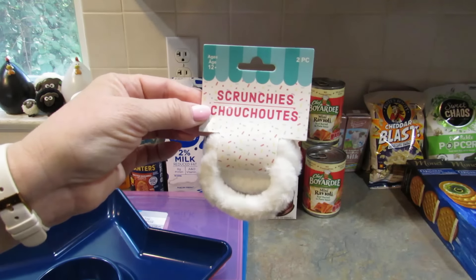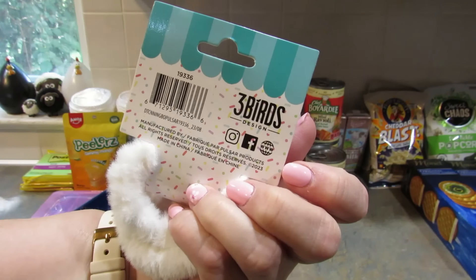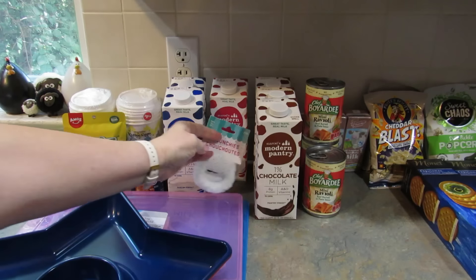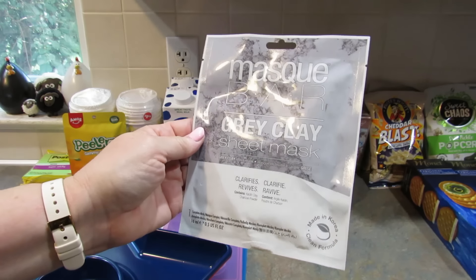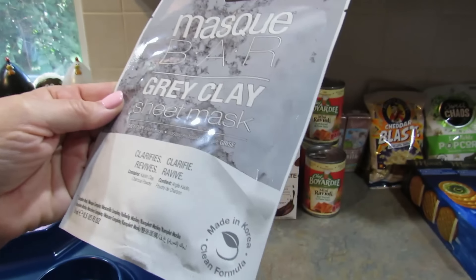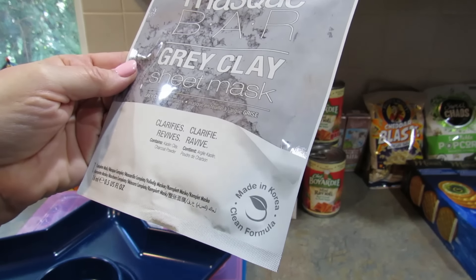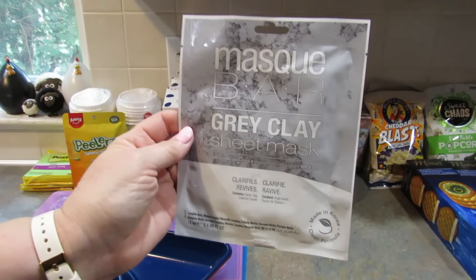Next I found these white fuzzy scrunchies — it's a two-piece, three-birds design and I just liked them, so I got them for myself. Then I found this Mask Bar gray clay sheet mask — it says clarifies and revives with kaolin clay and charcoal powder, so I got that one.